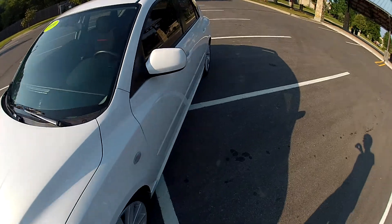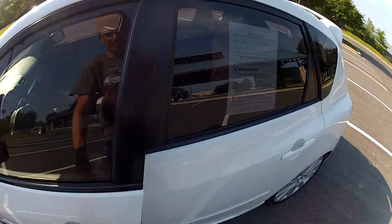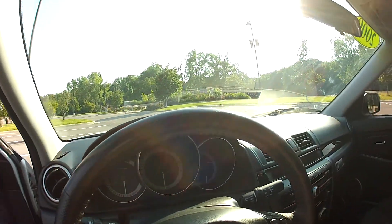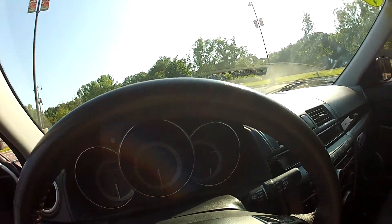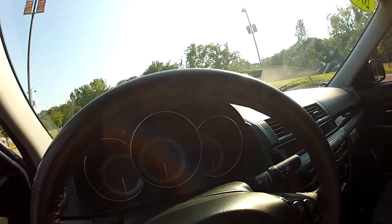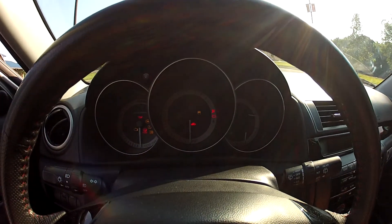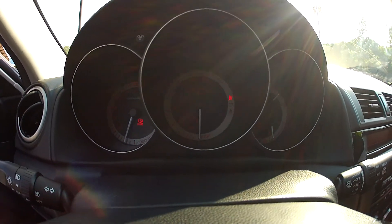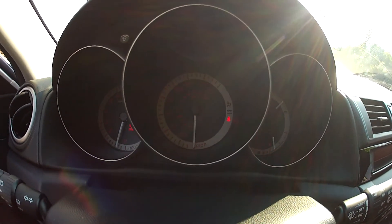I'm going to turn this on so you can hear it start. This is a peppy little car — that's quite a good amount of power. As you can see, it starts without an issue.